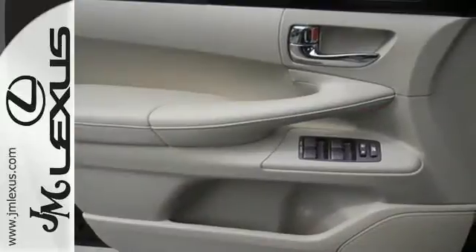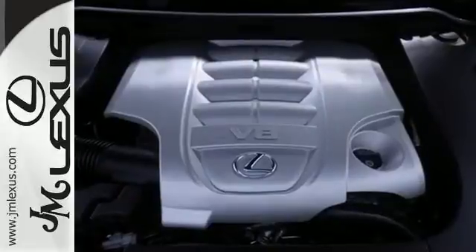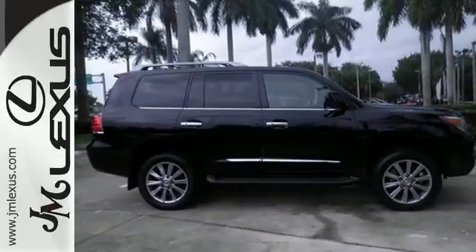With so much space and so many seat configurations, in addition to its class-leading towing capacity, the luxurious LX570 offers the best versatility of any luxury full-size SUV on the road. Take it for a test drive today.